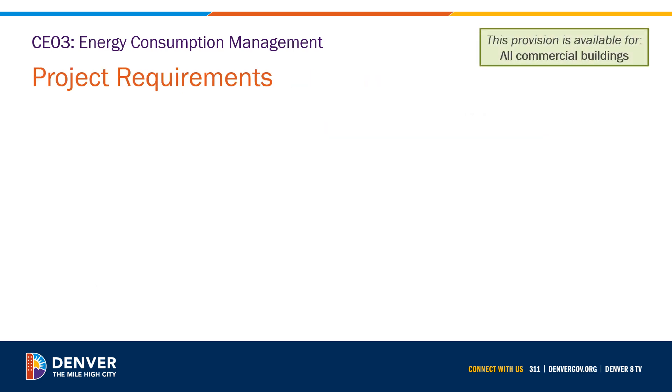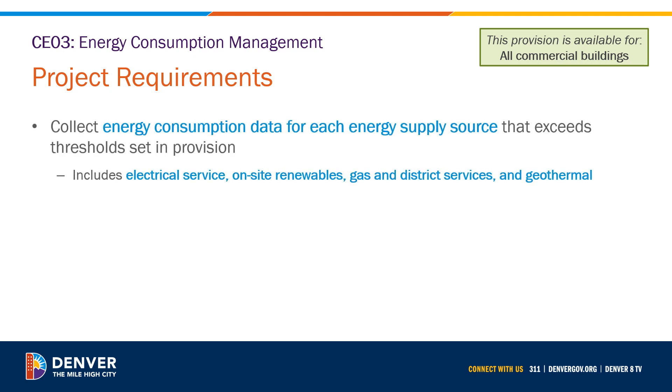This provision is available for all commercial buildings. To meet the requirements, provide measurement devices with remote communication capability to collect energy consumption data for each energy supply source that exceeds the thresholds set in the provision. The covered energy sources include electrical service, on-site renewable electrical power or thermal energy, gas and district services, and geothermal energy.